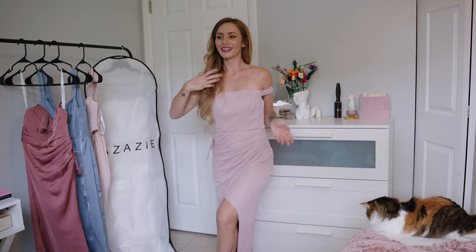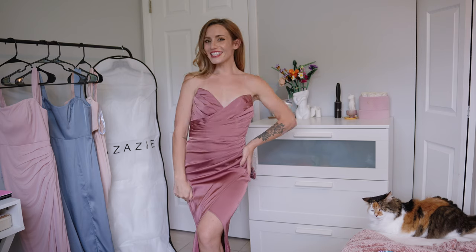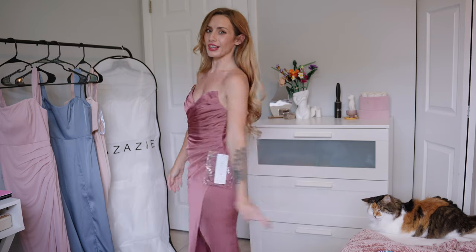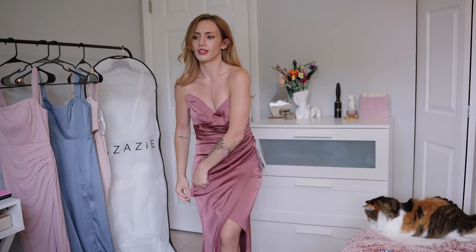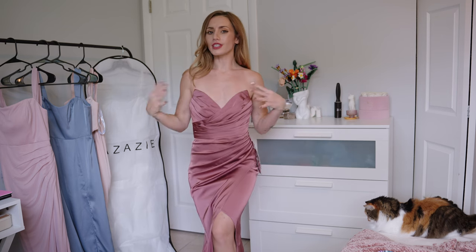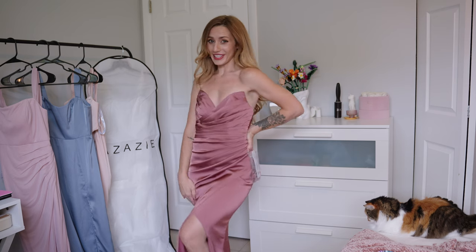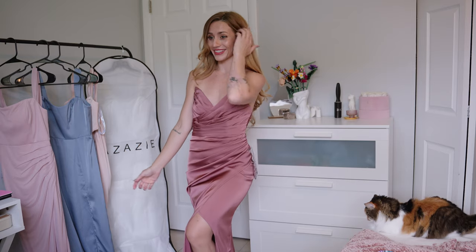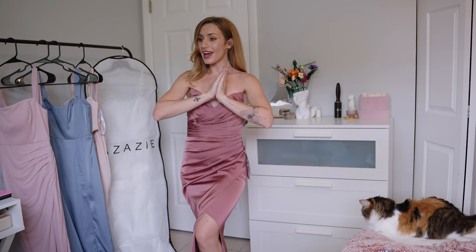All right, on to the next. So this is the Yola stretch satin bridesmaids dress — super elegant. I love the satin. It doesn't really stretch a lot; stretch satin is very subtle. This color is Amethyst — it's very classy and really nice for a winter wedding. I really like this color actually and it's so flattering. I ordered the zero.